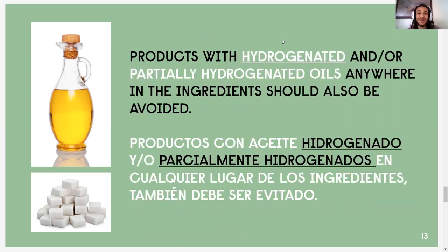Products with hydrogenated or partially hydrogenated oils anywhere in the ingredient list should also be avoided. We've talked about healthy and unhealthy fats in a few of our food demos — healthy fats being avocados and nuts. Hydrogenated and partially hydrogenated oils are what we consider the unhealthy fats. They'll also be listed as trans fats on the nutrition label. So when reading labels, we really want to find alternative items to those that have hydrogenated or partially hydrogenated oils in them.